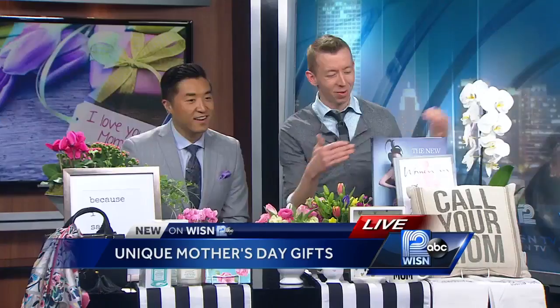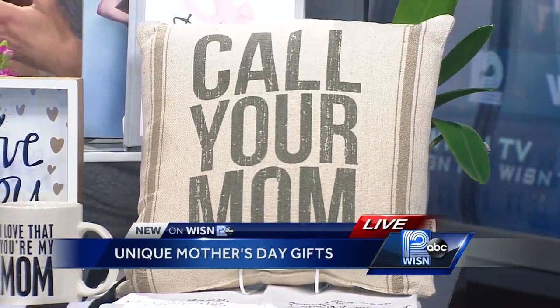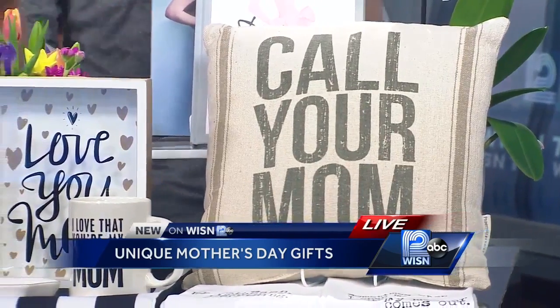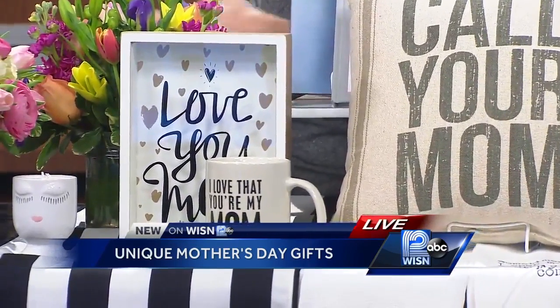Mother's Day themed items are always cool — we've got this great pillow that says 'Call Your Mom.' And then you can always do gifts that really appeal to your mom's tastes: books about fashion, purses, candles — anything like that is really going to work out.